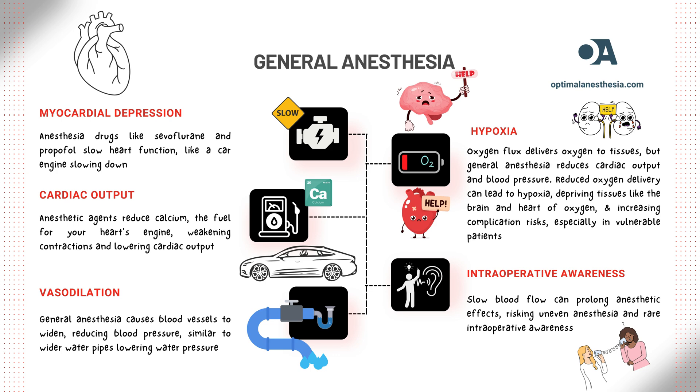General anesthesia can also cause your blood vessels to relax and widen. This is called vasodilation. It might sound like a good thing, but it can actually lead to a drop in blood pressure. Imagine the water pipes in your house suddenly getting wider — the water pressure would drop. The same thing happens with your blood flow. When your blood vessels widen, the pressure decreases and blood moves more slowly through your body, meaning less oxygen-rich blood reaches your organs and tissues. During surgery, we need to make sure oxygen is being delivered efficiently throughout your body. General anesthesia-induced decreases in cardiac output and blood pressure directly impair oxygen flux by limiting the volume of oxygenated blood delivered to tissues.